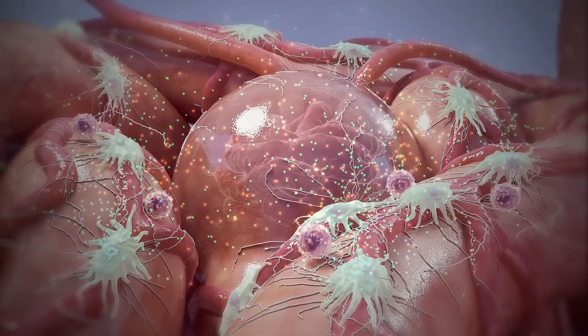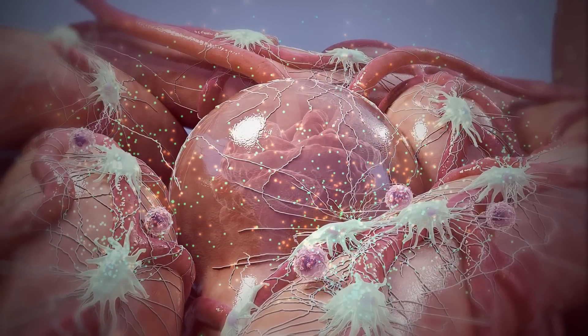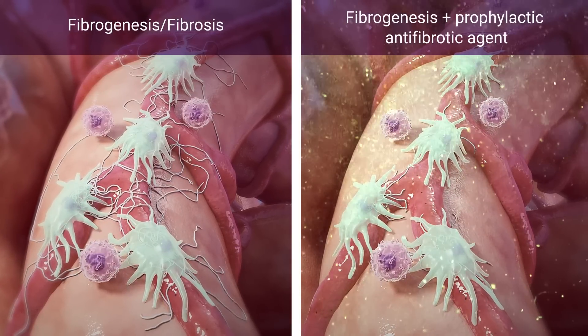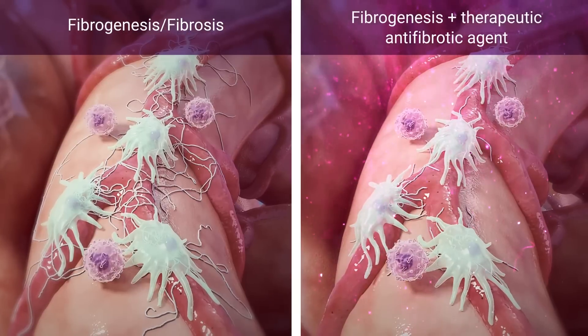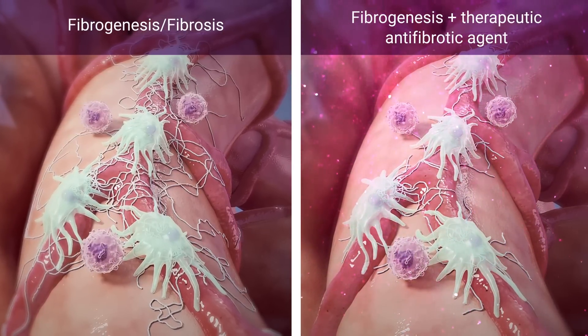Secreted inflammatory and fibrotic proteins can be sampled daily and measured to monitor disease progression. Putative anti-fibrotic peptides, small molecules, or antibodies can also be introduced. They may be added prophylactically to inhibit fibrogenesis or therapeutically to halt fibrotic progression of pre-existing kidney fibrosis.